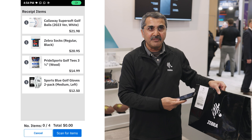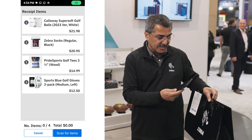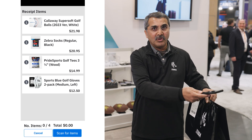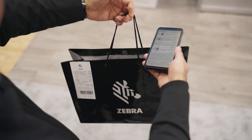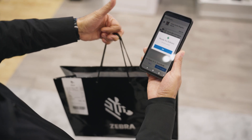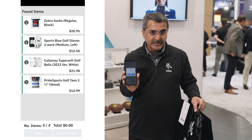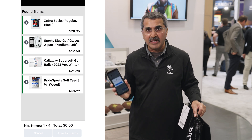I got the information about what is supposed to be there in the bag by scanning the receipt, and now I'm going to scan the bag for reading all the RFID tags. I found out that it has all the same items that it is supposed to have, so it is ready for delivery.